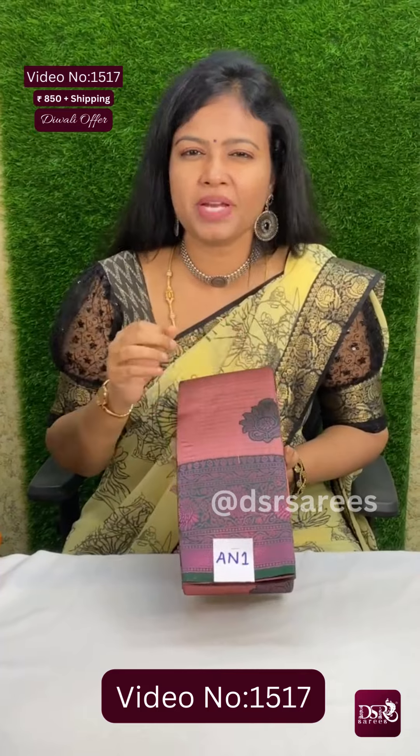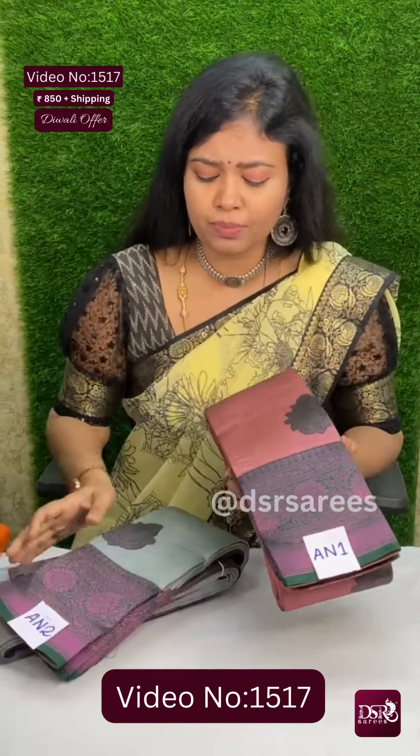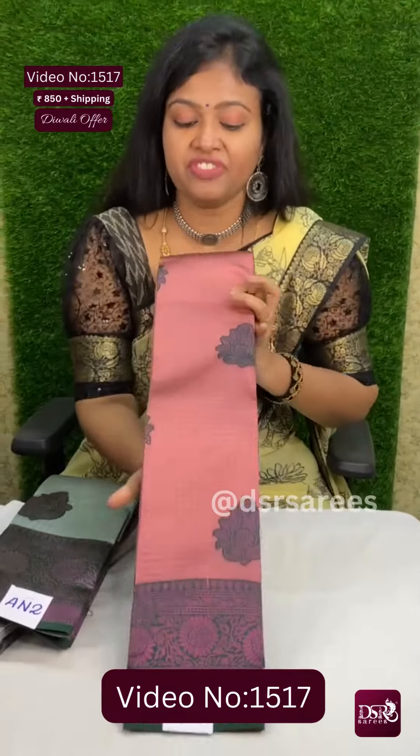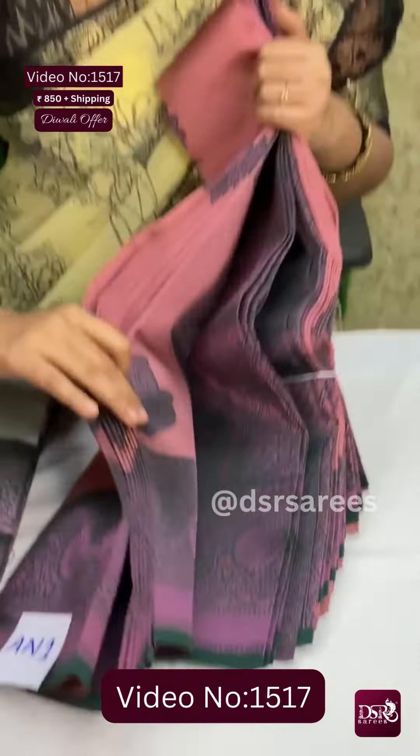So in this video, the sarees have copper weaving in different styles. I've taken out a lavender zari saree — a very compact, elegant zari kattam pattern with all over design. This one comes in Kanchi viscose.